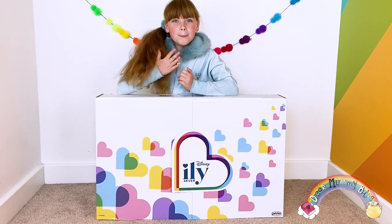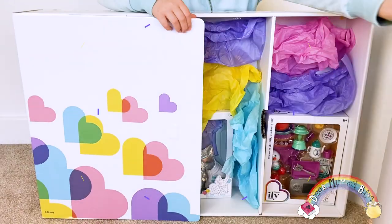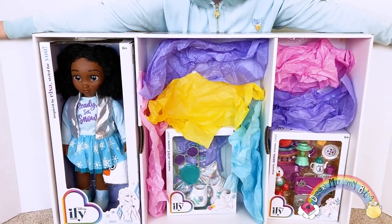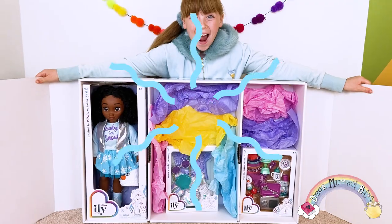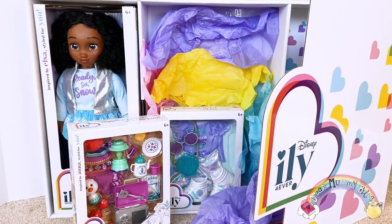Hiya, welcome to their mummy blog. My name is Bella and today I have something really exciting to show you. It's my brand new Disney ILY Forever doll. ILY dolls are from Disney and Jack's Pacific, and ILY stands for I Love You.